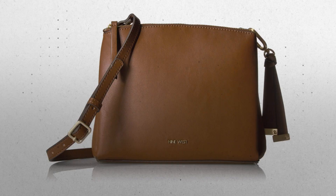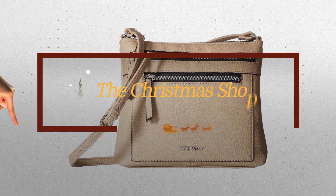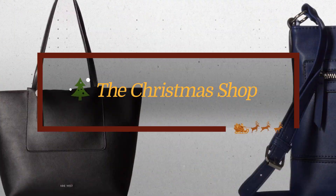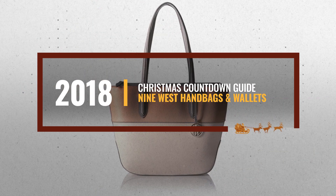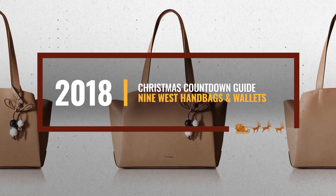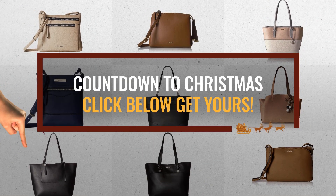Looking for 9 West handbags and wallets for this Christmas? Luckily, we are here to help. Here are the best choices we think you should consider when looking for the perfect gift. And the best part? We already collected them for you. All you need to do is click the link below and choose your favorite one.